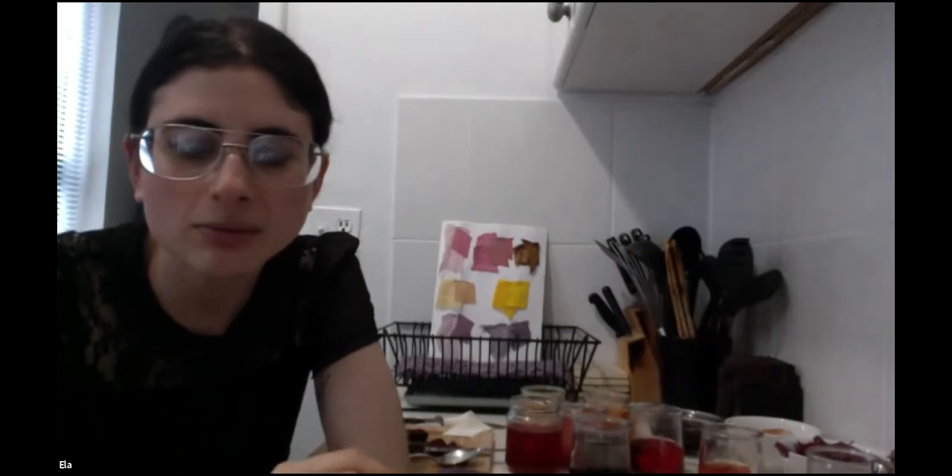Regarding avocado pits and peels: I've tried the pits and haven't had luck. The peels come out a really pretty purple color. With avocados, you typically need a mordant to really get the color you want. Without a mordant, I get a golden, almost brown color. But when you add a mordant — a tan or aluminum mordant — it gives you that purpley shade. Same process: boil it, add your vinegar and salt to really get the pigment in there.